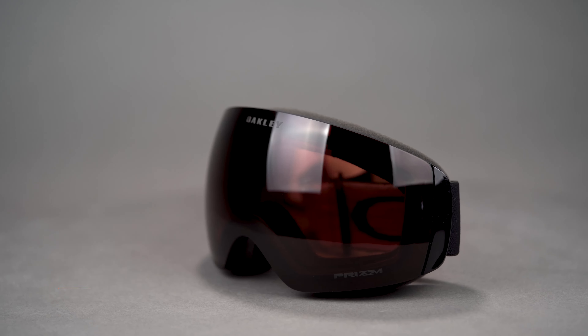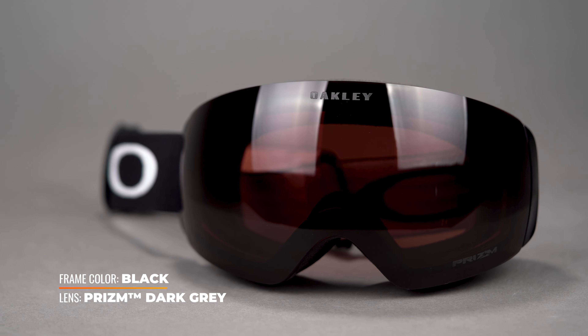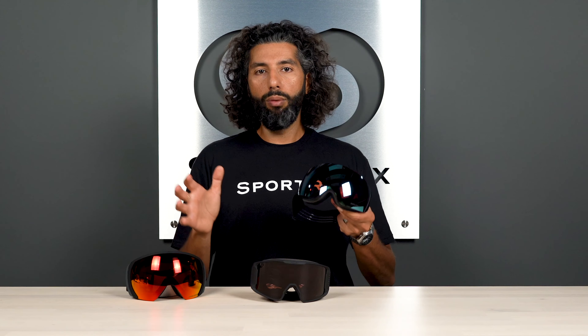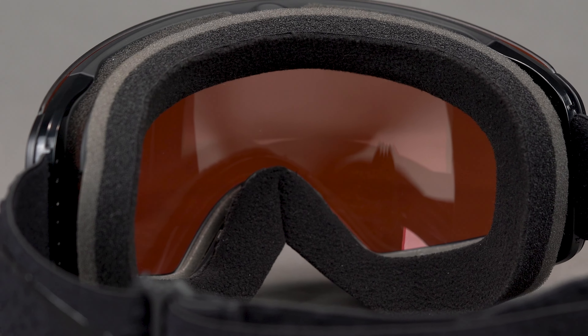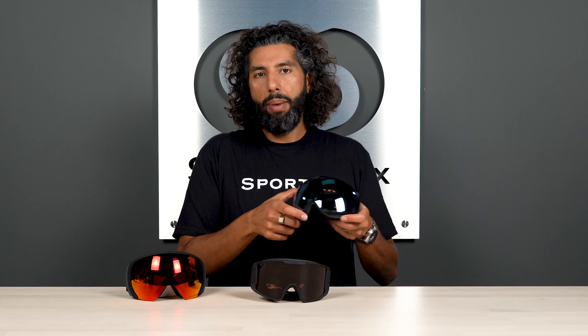Basically, there's no frame all around this thing — it's going to give you maximized vision and a huge amount of peripheral. These are very, very helmet compatible; an Oakley helmet or really any other brand helmet, they all work really well together. This has a triple layer foam, and the last layer is moisture wicking, so if you sweat a little bit, that's going to help absorb it. These are super durable lenses. They're RX-able. They're amazing — the Oakley Flight Deck Medium size.